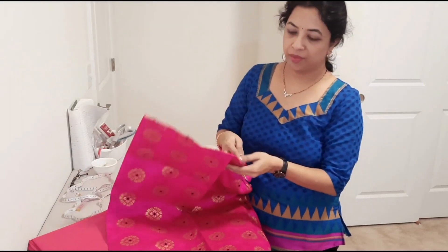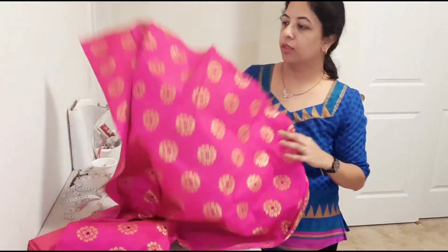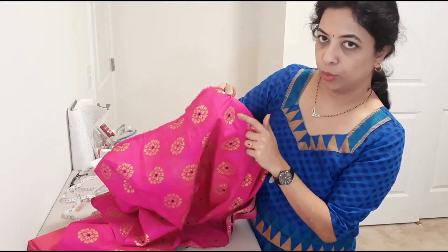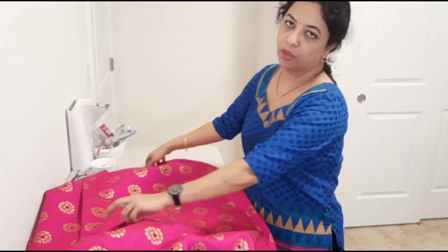I ordered many fabrics from India. This one is dark fuchsia pink with golden motifs and a dark navy blue circle inside. I'm planning to make a blouse out of this and put it on my Etsy shop.